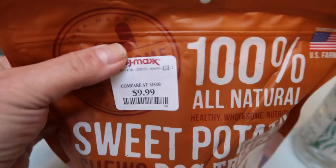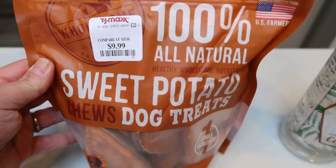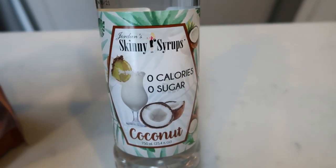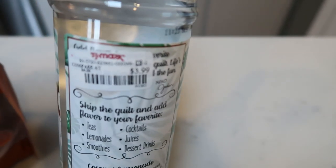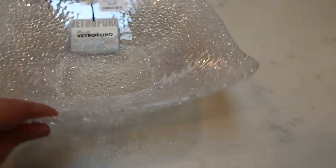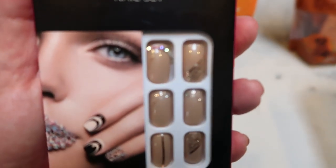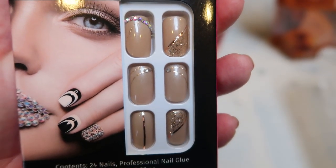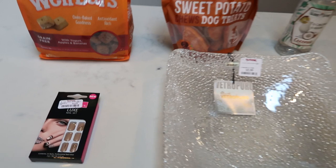The sweet potato chews are $15 on Amazon and TJ Maxx has them for $9.99, so $5 off per bag. I also saw the skinny syrups in coconut — that sounds delicious with my sugar-free chocolate powder, kind of a coconut mocha — and picked up a bottle for $3.99. I also found a beautiful bubble glass dish for $6 that would be great for salads in my videos. And then I found these do-at-home nails for only $4.99 — a really pretty fall color. So that is everything I grabbed at TJ Maxx.